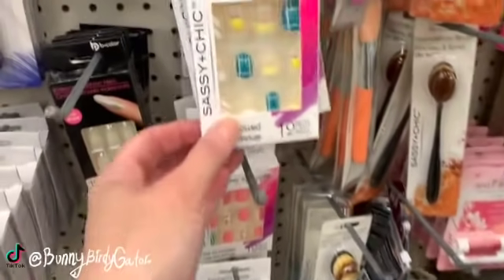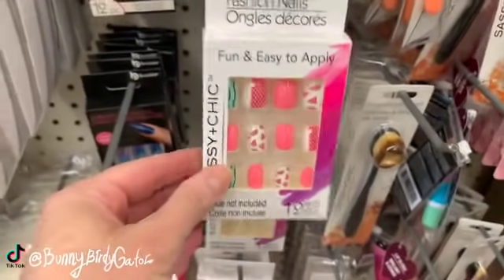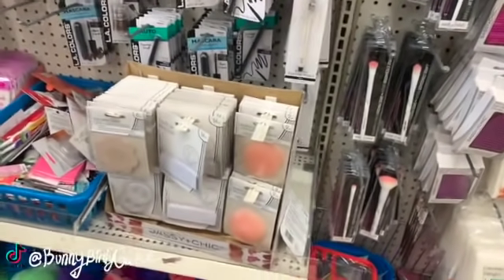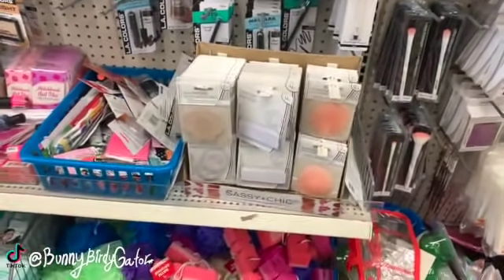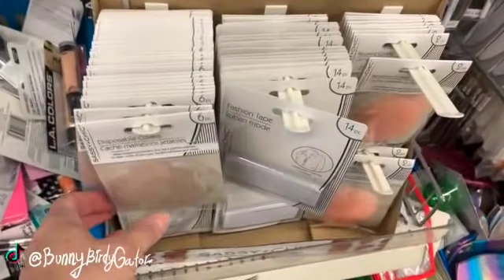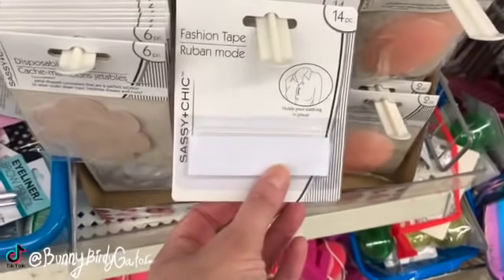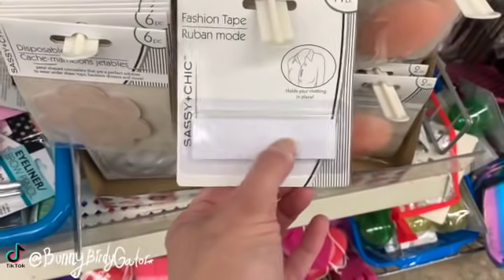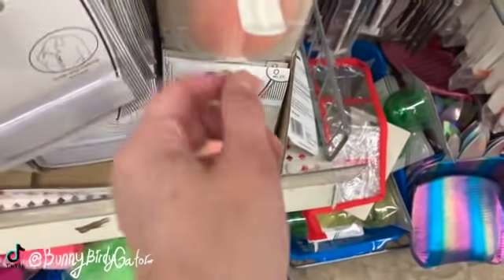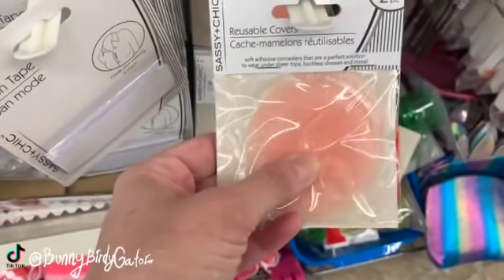I saw these nails last week — these were new last week. They brought these out again. The little petal concealers, the fashion tape to hold your shirts together in between buttons, and we also have the little adhesive concealers.